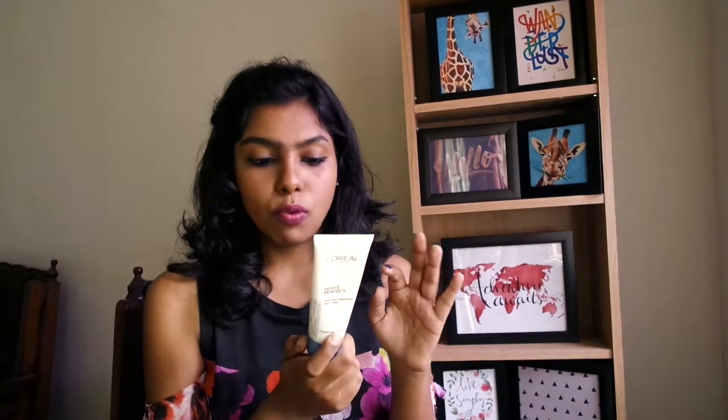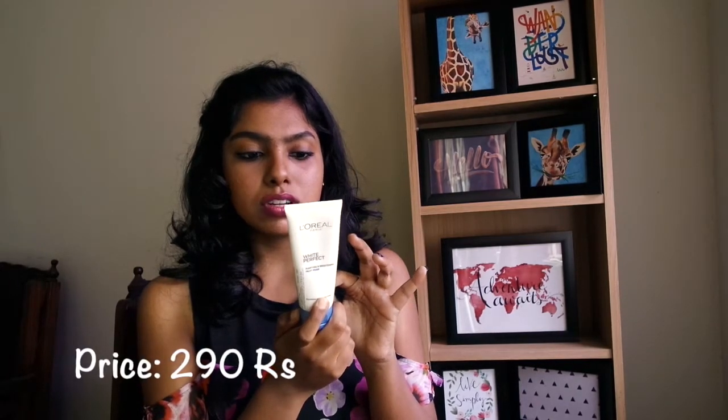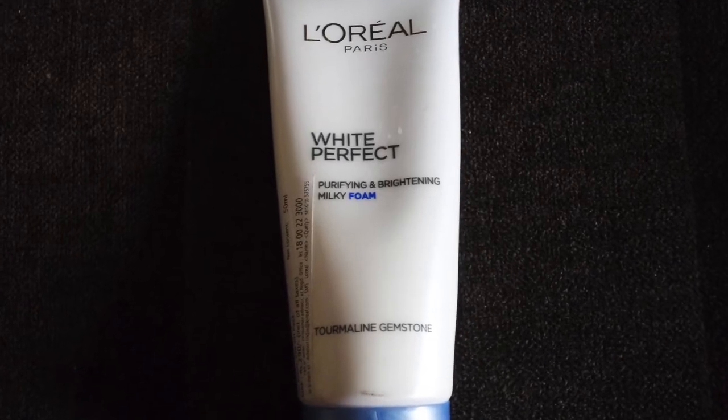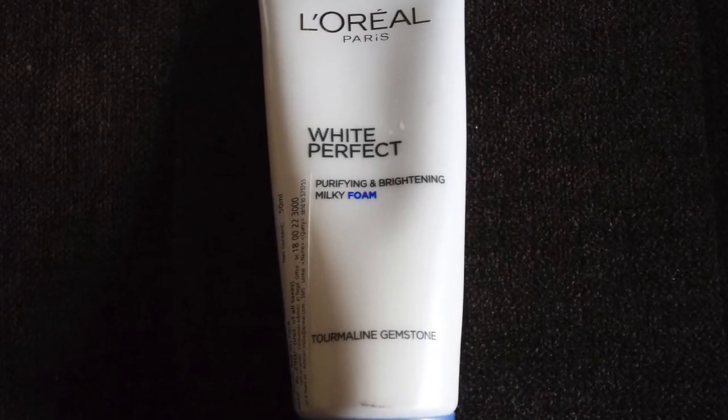The next face wash I've used is the L'Oreal White Perfect Purifying and Brightening Milky Foam. This retails for 50 ml and costs about 290 rupees. It's a foaming face wash — a very tiny amount is enough to cover your complete face. Once you wash your face, pat it dry and use a moisturizer. Your skin is going to look really bright. So if you're looking for something to brighten your skin without damaging it, then try this one out.